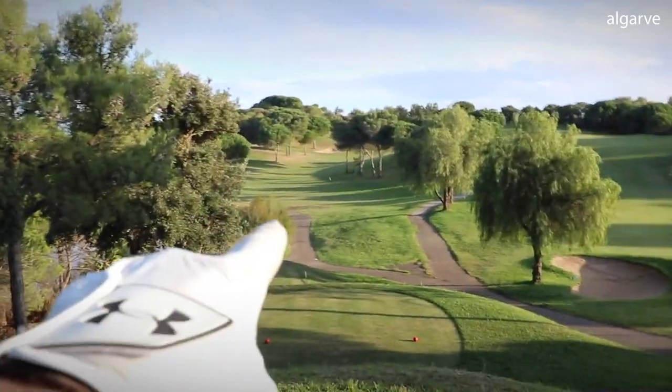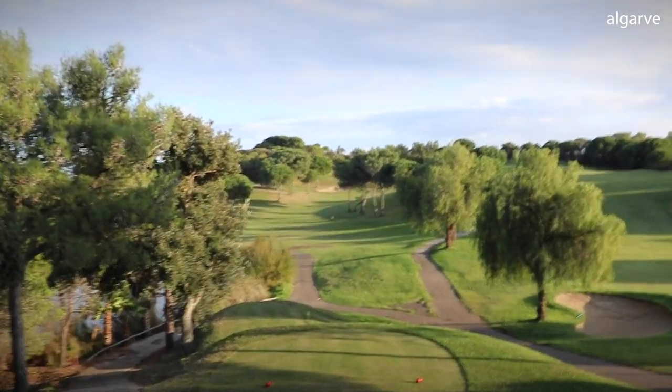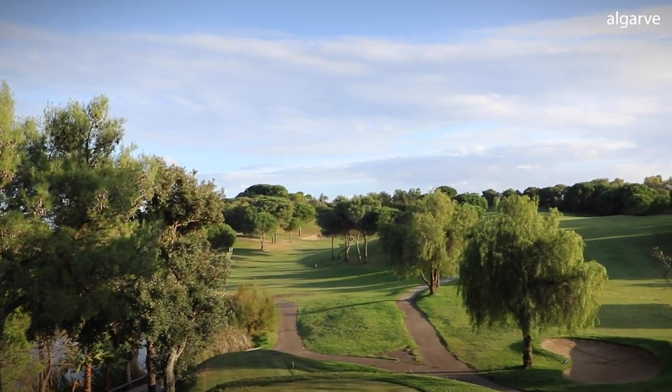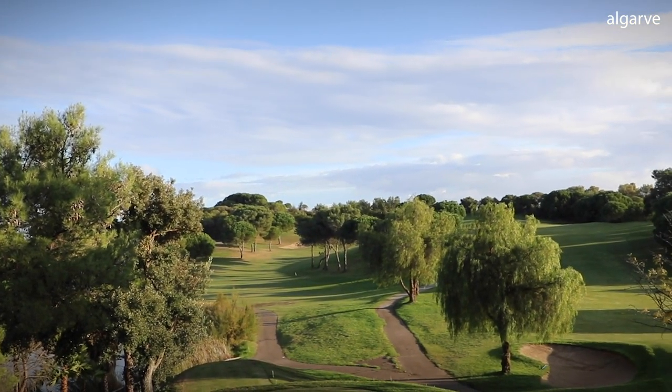Unfortunately a double bogey for me there on stroke index one, so still a point, which brings me to 11 points through five holes — still one better off than handicap, which I'm really pleased with considering the wind's whipping and this course is quite tricky with all these slopes. Sixth hole again has an elevated tee looking pretty spectacular. I think I'm going to have to move it left to right to avoid the trees on the left, the ones on the right, and there's a bunker up there too — so left to right is the perfect shot shape.